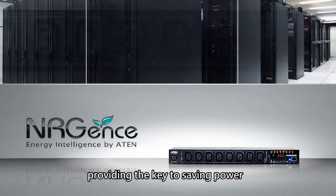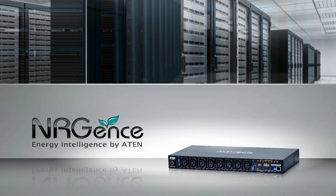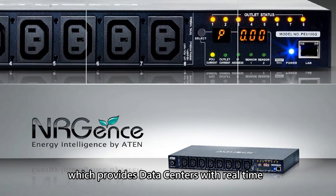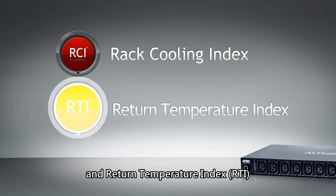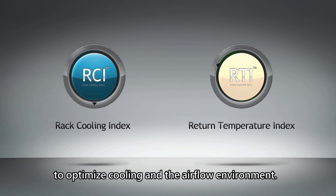The A10 sensor-enabled ECO PDU represents the next generation of intelligent rack PDU, providing the key to saving power while maintaining healthy IT working environments. It is the only intelligent PDU on the market which provides data centers with real-time and dynamic rack cooling index and return temperature index to optimize cooling and the airflow environment.